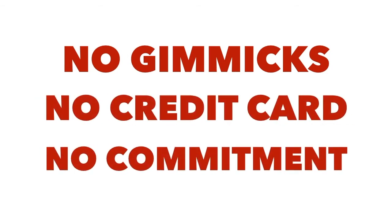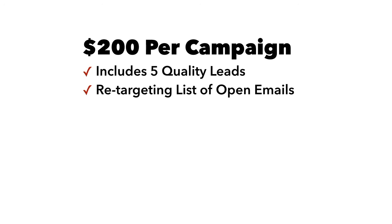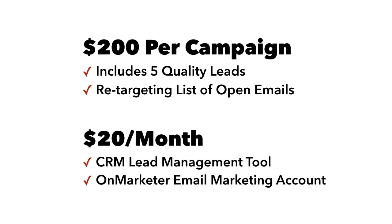If the lead generation program works for you and you'd like to continue getting the same volume of leads or greater, then it starts at just $200 per campaign and only $20 a month, which covers the lead management CRM and email marketing tools.